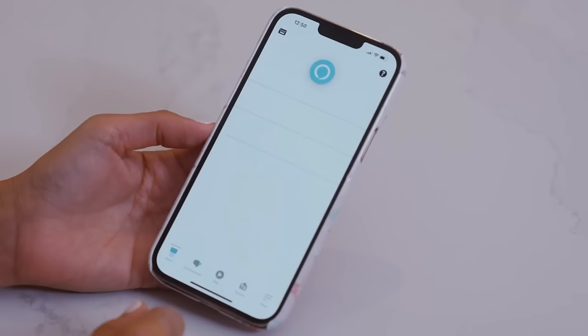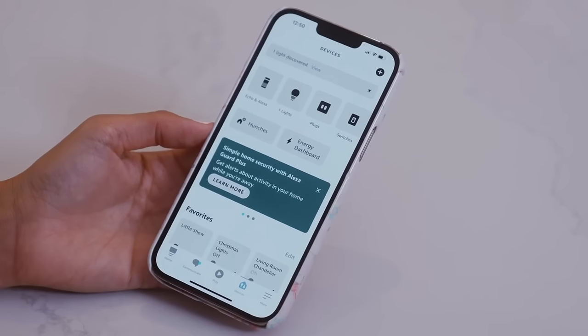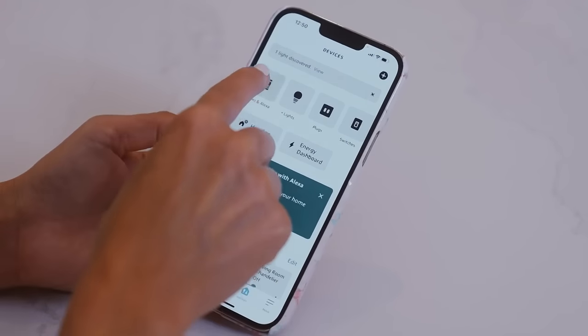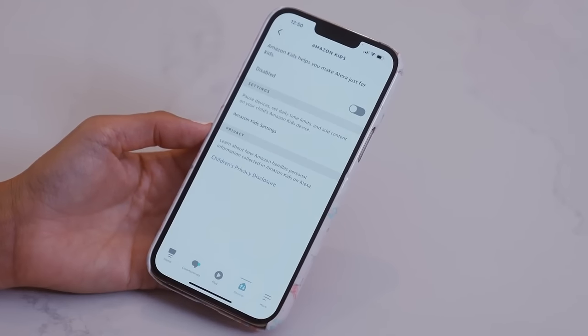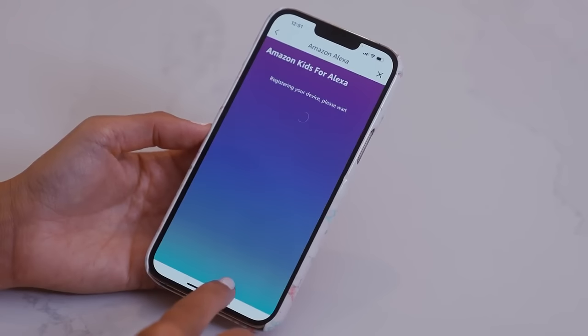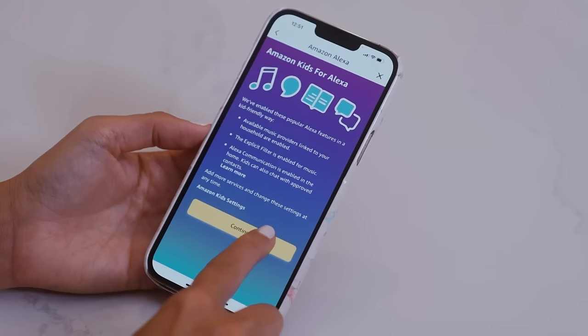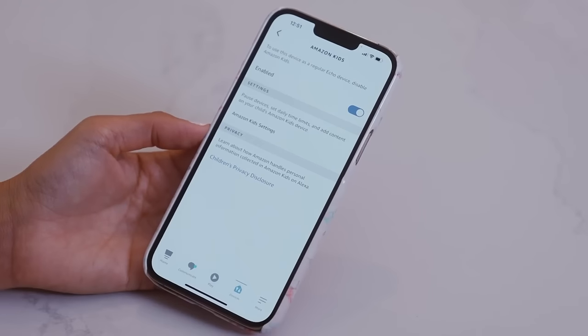To do this, enable Amazon Kids on the device you want to make kid-friendly. Open your Alexa app, select Devices, select Echo and Alexa, then your specific device. You will then see a prompt to turn Amazon Kids on or off. Once Amazon Kids is turned on, follow the on-screen prompts to create a kid profile or select an existing one and provide parental consent.